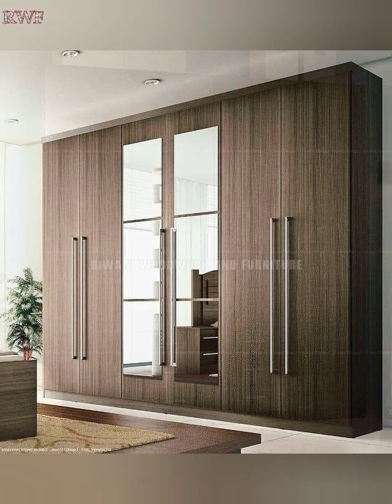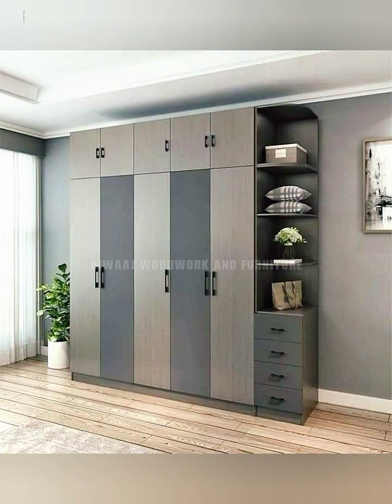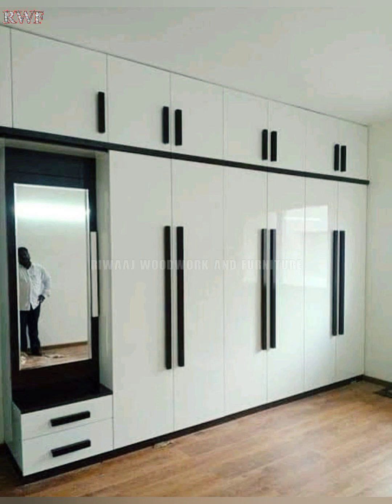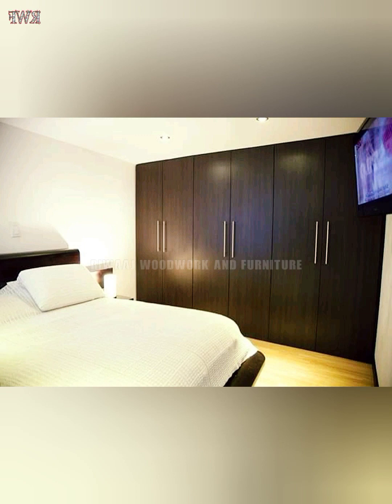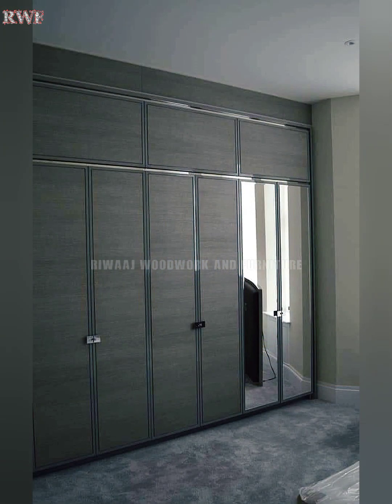Hello friends, welcome to my YouTube channel. This is a new video where I am going to show you modern wooden wardrobe design ideas. I hope this video will be very helpful for you. Please subscribe to my YouTube channel, like and share this video. Thank you.